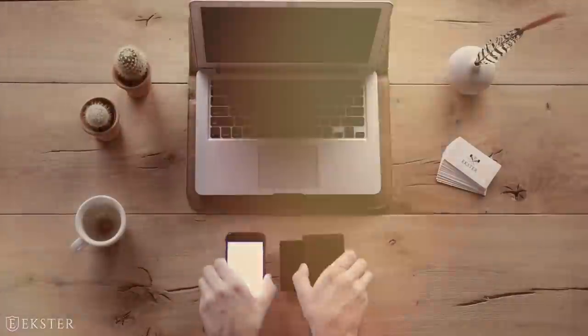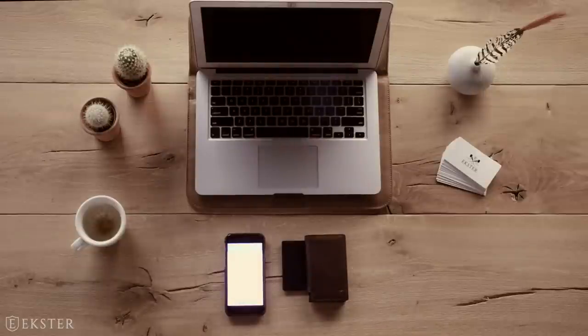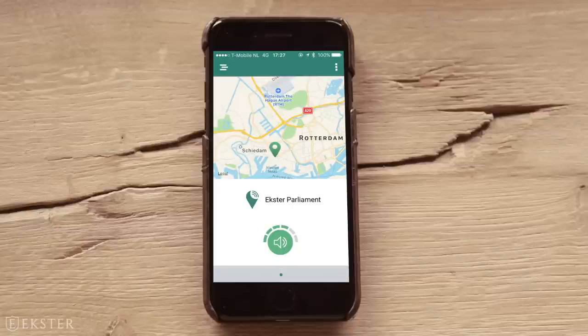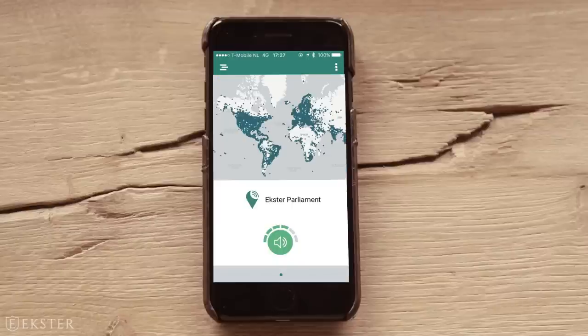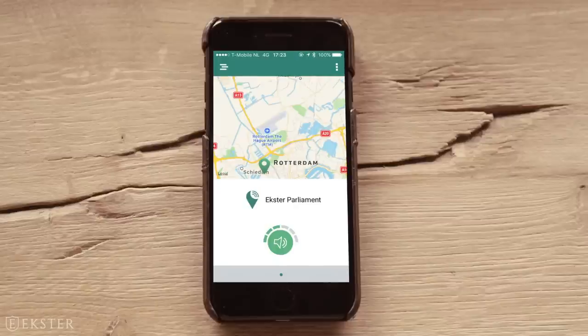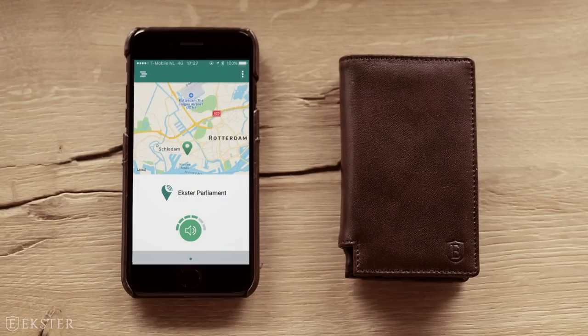Hold on there, stranger — we're not done yet. We designed an ultra slim solar powered tracking device. The tracker app remembers the last place you had your wallet and is connected to a global crowd GPS network, which updates you on your wallet's latest location. Lost your wallet? Simply give it a ring to find it. And vice versa.